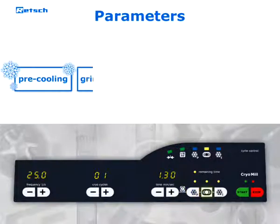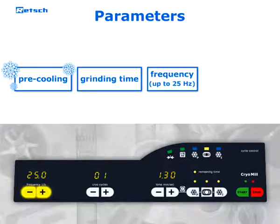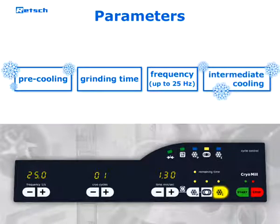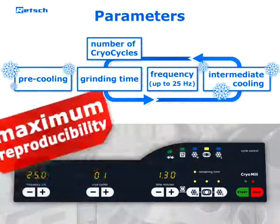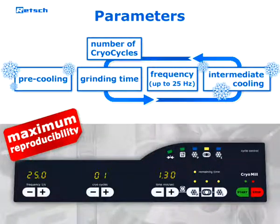so that size reduction can be executed safely and without sample loss. Periods of pre-cooling and grinding as well as the oscillation frequency of the mill can be pre-selected digitally. For long-term grinding processes, an intermediate cooling period and the number of cryo cycles can be pre-selected as well. This guarantees maximum reproducibility of the sample preparation process.